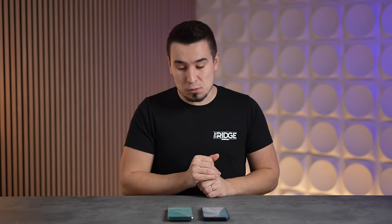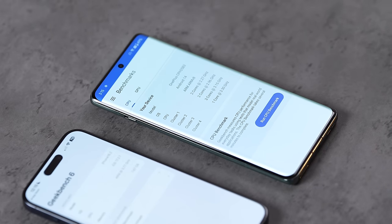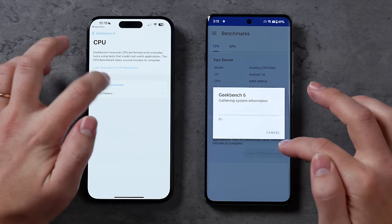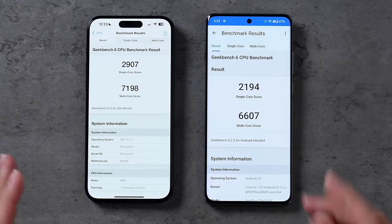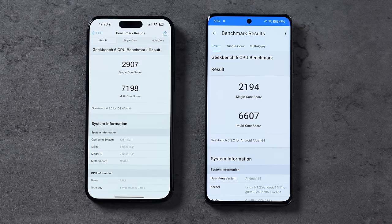For CPU performance with Geekbench 6 — the OnePlus 12 has the new Snapdragon 8 Gen 3, actually the first phone we're getting with that chip, compared to the A17 Pro on the iPhone. Results: the iPhone still has a single-core lead of about 32% faster, but in multi-core it's only about 9% faster. The Android side is starting to really quickly catch up to what Apple's able to do — very impressive.